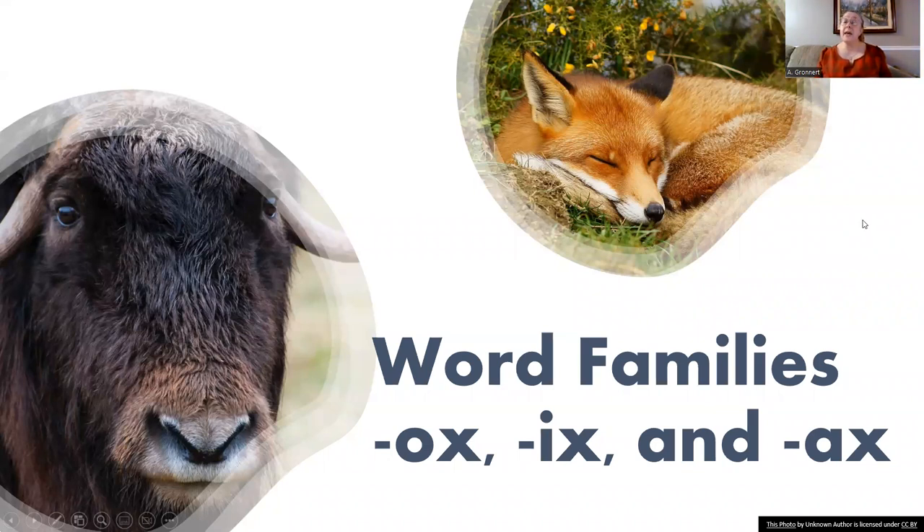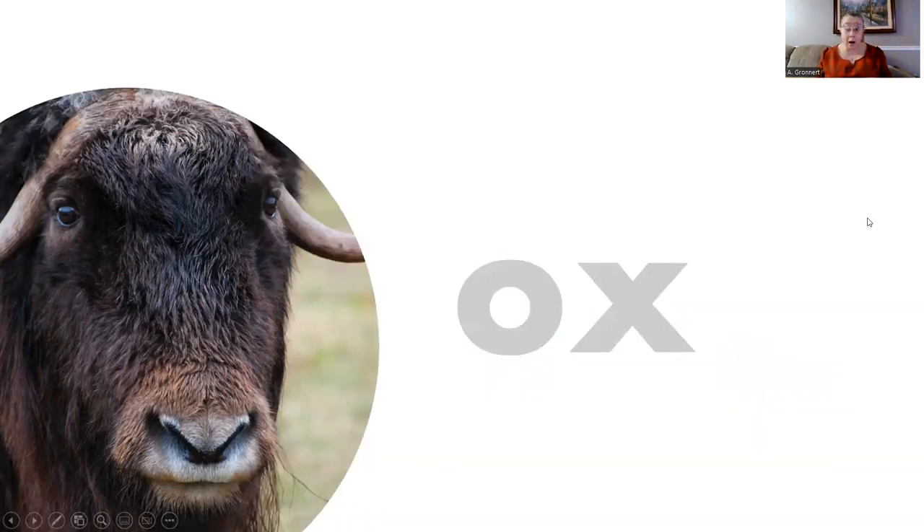Did you know that the letters O-X say ox? They do. Let's practice reading this sound combination together. Ox, ox, ox, ox, ox.